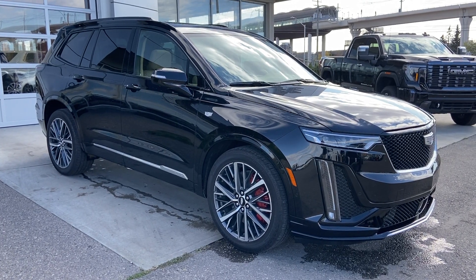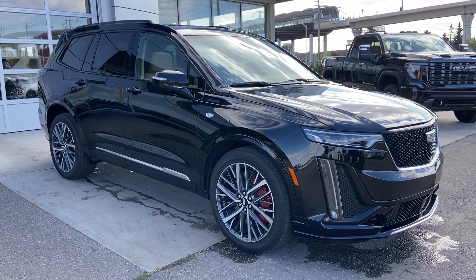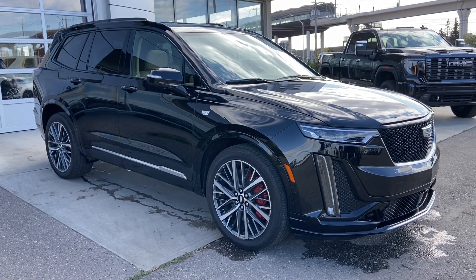Thank you for watching this brief walkthrough on the 2023 Cadillac XT6 Sport. If you have any questions or inquiries, please contact our sales department.